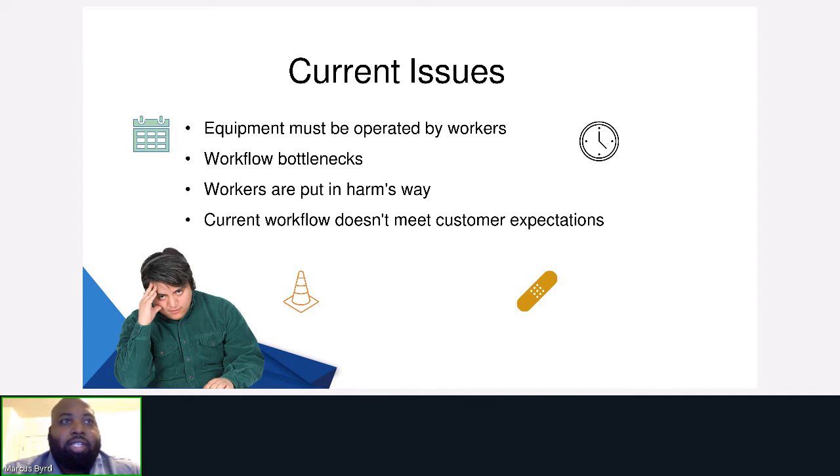Current issues facing businesses and agencies are monumental while trying to satisfy or exceed customers' new expectations. Equipment must be operated by workers. Workflow bottlenecks are prevalent. Workers are put into harm's way, causing a rise in worker comp insurance. Current workflow doesn't meet customers' expectations.